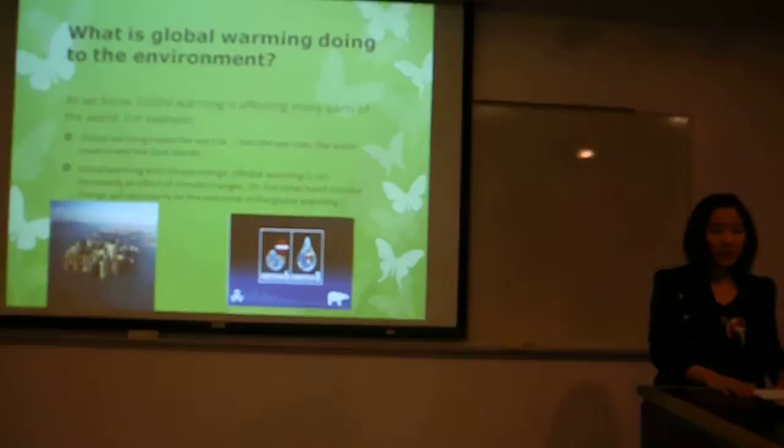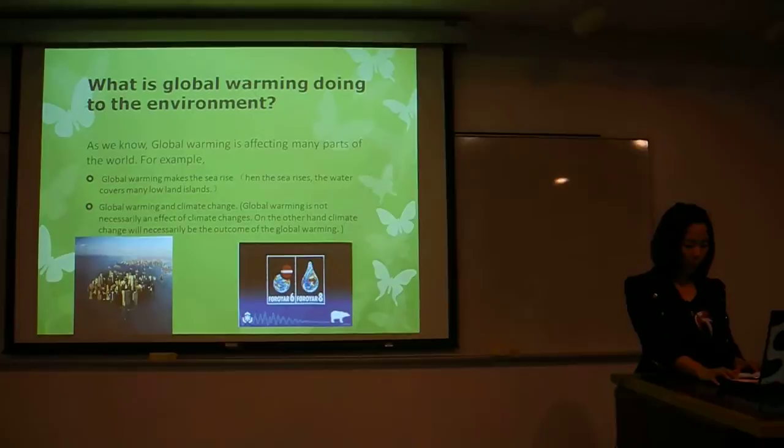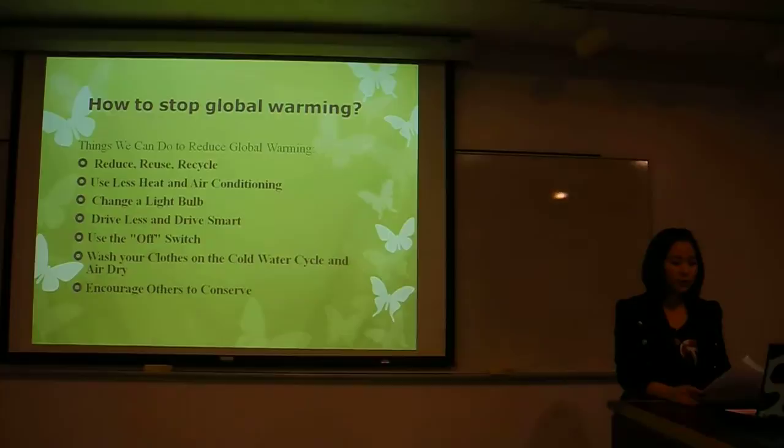Like my hometown Beijing, the average temperature is higher than 10 years ago. It changed because of global warming. So we should take action to stop global warming.